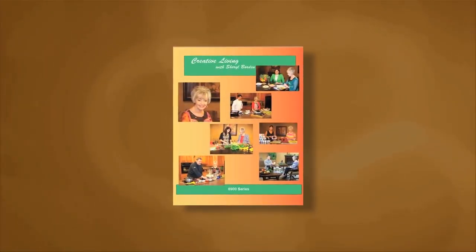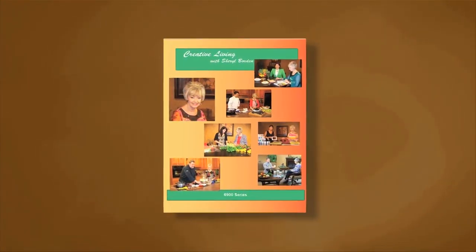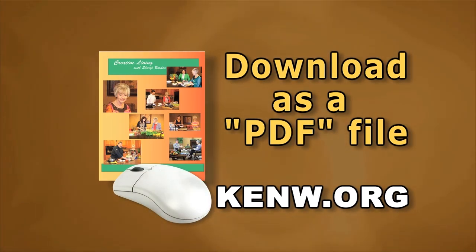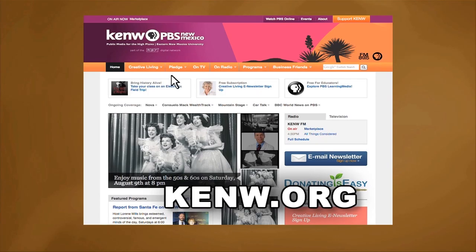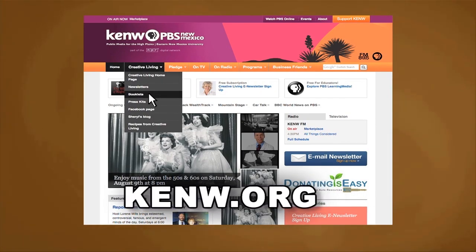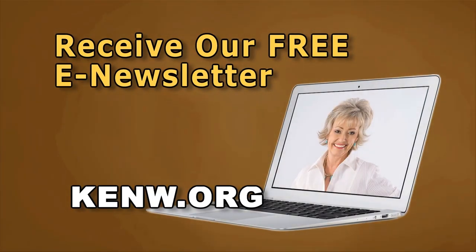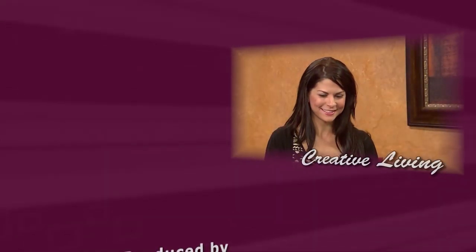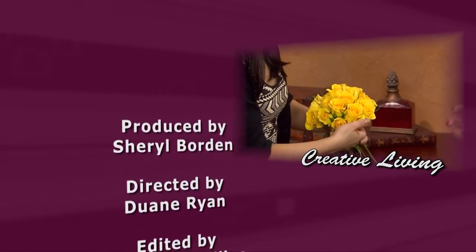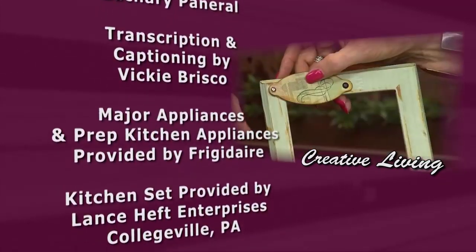I'd also like to ask you to become a fan of Creative Living on Facebook — just go to Facebook.com and in the search window type in Creative Living with Cheryl Borden. We are very pleased to offer you a new booklet that accompanies this series of Creative Living. This booklet is titled The 6900 Series and features a wonderful collection of ideas and information. It's available free of charge on our website as a PDF file — you can download the entire booklet or just the segments you're most interested in. Go to KENW.org and click on Creative Living. We'd also like to invite you to sign up for our free e-newsletter at KENW.org. We'll see you next time.